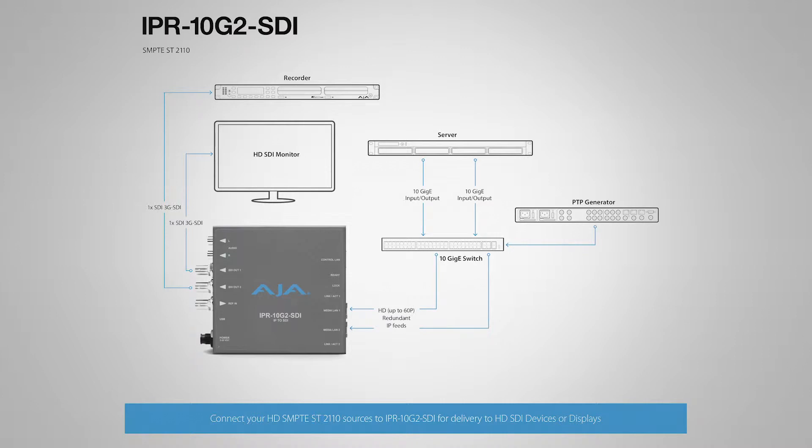Which allows hitless switching. Effectively, you've got the ability to have redundancy, so if you've got a problem on one single path, the other will back you up. On the 3G SDI side, it puts out two mirrored 3G SDI ports, and the video is mirrored along that, so it's exactly the same video from the original stream.